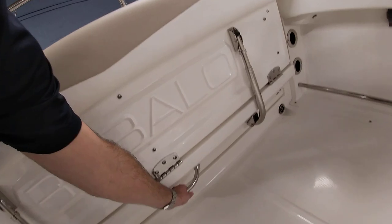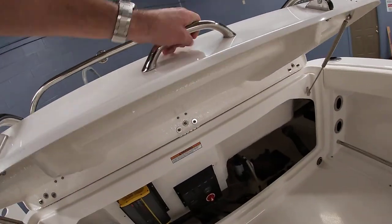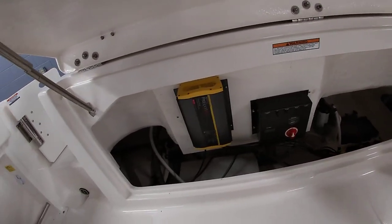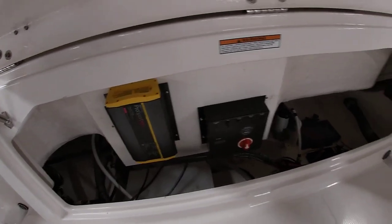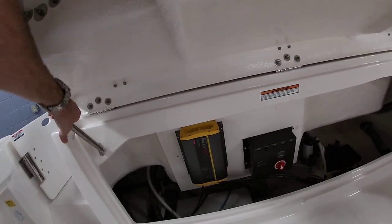We'll fold this back up. For access, the whole back hatch opens up so you can get to all your pumps, batteries — you can see your onboard charger here, battery switch, and the fresh water tank is down there as well. Really cool setup.